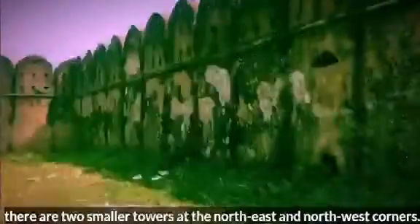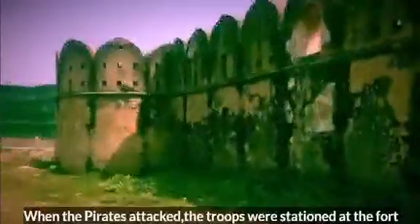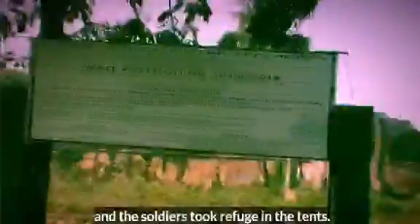There is another tower on the south side, and two smaller towers at the northeast and northwest corners. When the pirates attacked, the troops were stationed at the fort and the soldiers took refuge in the tents.